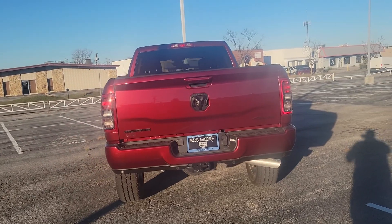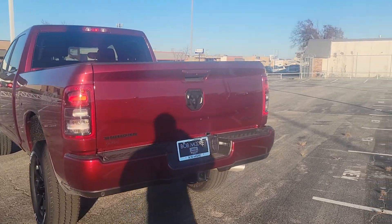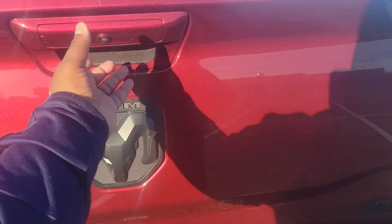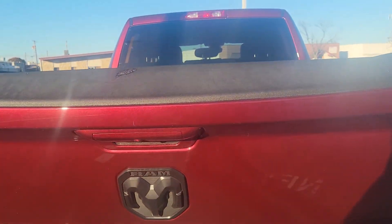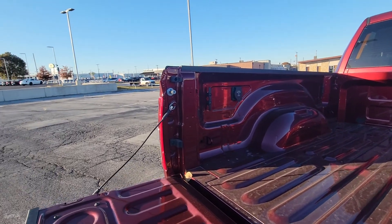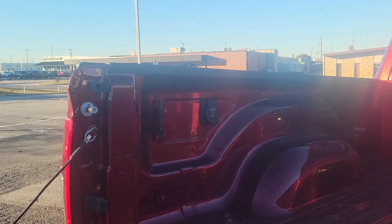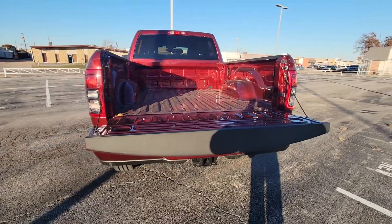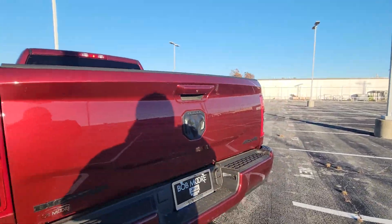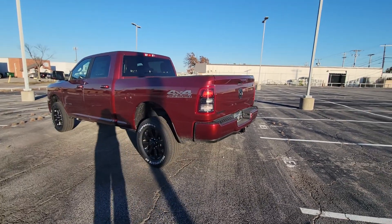This is that Dell Monaco Red right here. It also has the backup sensors. Here's a good look at the bed. And all the badging is still blacked out — again, 4x4 off-road.